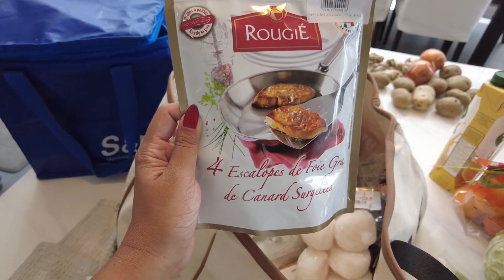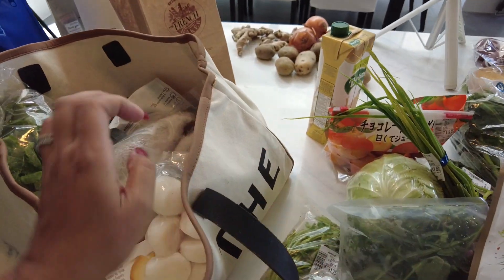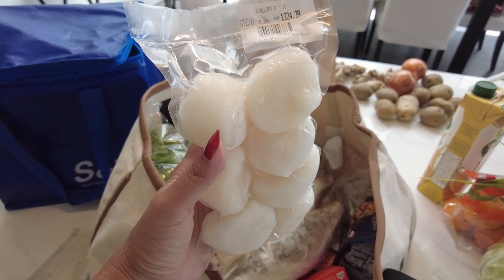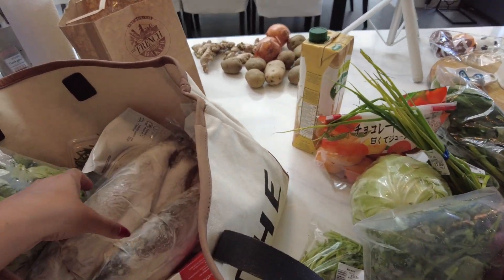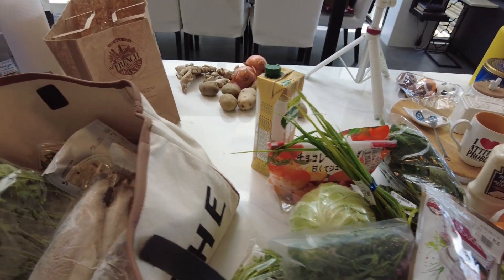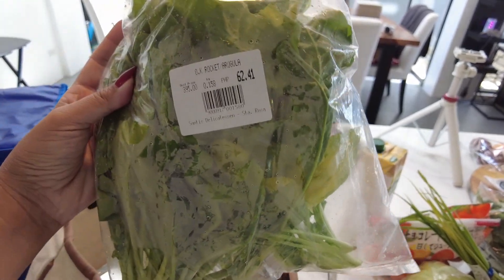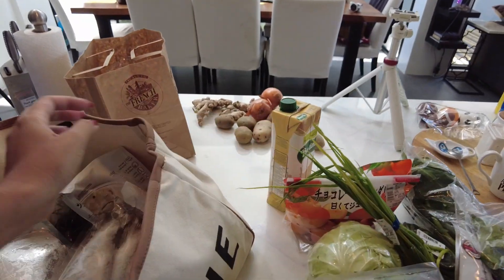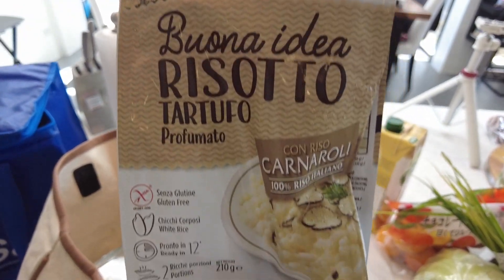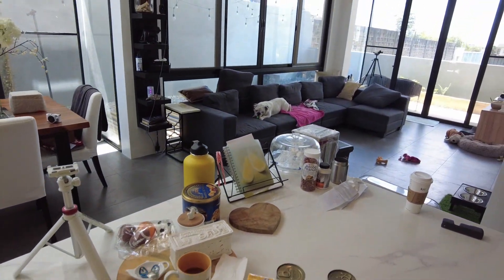Look at that! So we got some foie gras — that's four escalopes, just four slices of foie gras. Scallops. Once in a while I do like scallops and I'm going to make this for lunch. And I always like to have butter biscuits — I don't know why, it's just a comfort thing. We got more arugula, it's just a different version so I thought I'd try that. And we got some truffle risotto, maybe that will be part of lunch today. The background you hear is obviously the dogs — I got them a gift.